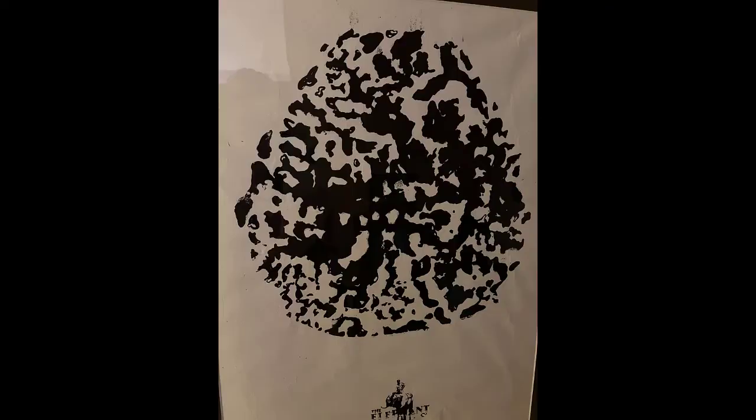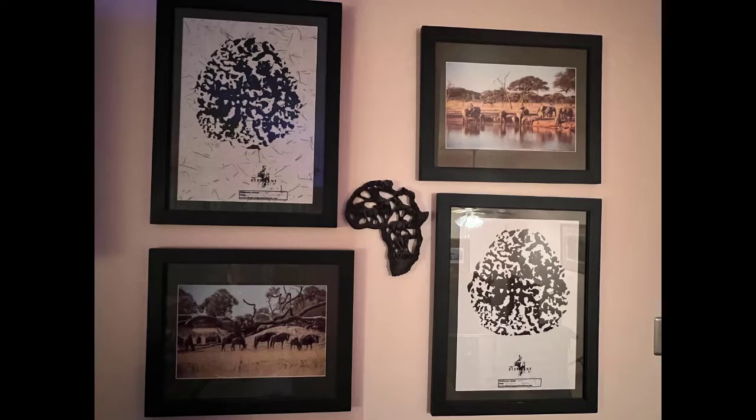Also on our trip, we had footprints made of the elephants that we had our elephant experience with. So my husband and I each have a footprint from each of our elephants. And those, along with some photos my husband took, make up a wall display in our home.